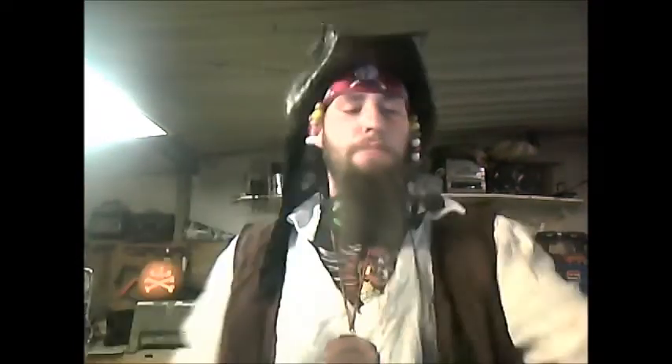Alright, you scallywags, let's get this review underway. We're in our outfits, it's Halloween, we're feeling merry, we got our booze — partying up like adults should while I make a video.